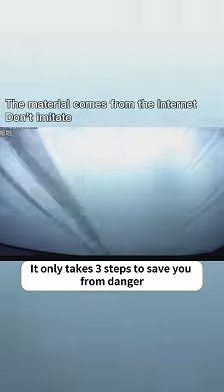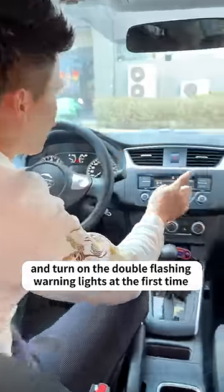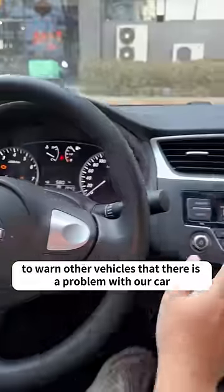It only takes three steps to save you from danger. The first step is to keep calm and turn on the double-flashing warning lights immediately to warn other vehicles that there is a problem with our car.